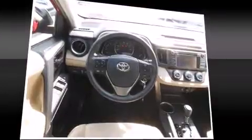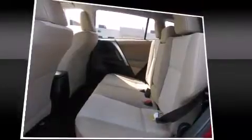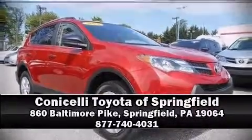This vehicle has achieved certified pre-owned status by passing Toyota's comprehensive certification process. Our sales reps are knowledgeable and professional. We are here to help you.